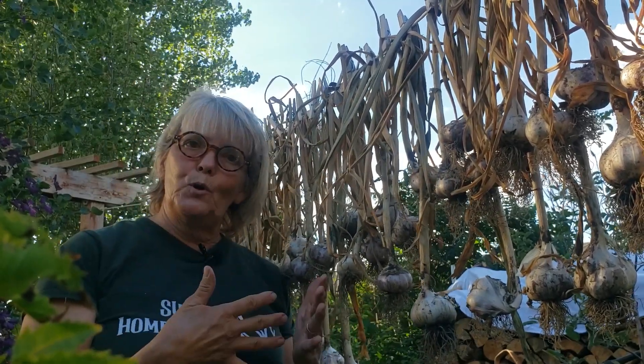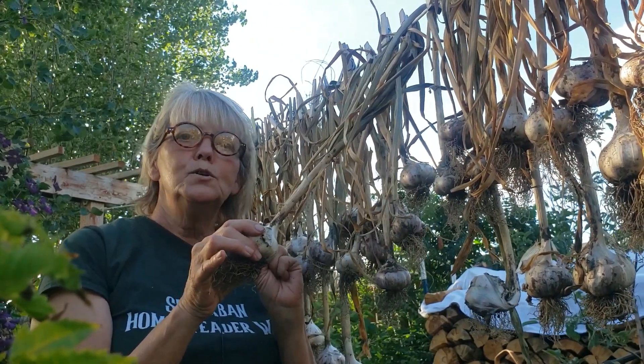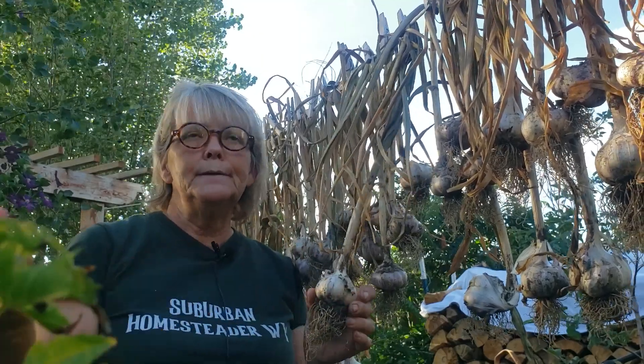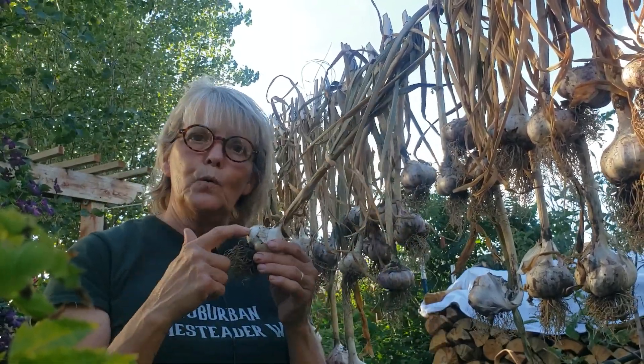So if you would like to win some garlic, I am going to give 10 of these bulbs away. Two different people can win 5 of them each. Now you could just get them and eat them, cook them up and eat them. You could dry them, you could dehydrate them — whatever you want to do. Or you could grow them.